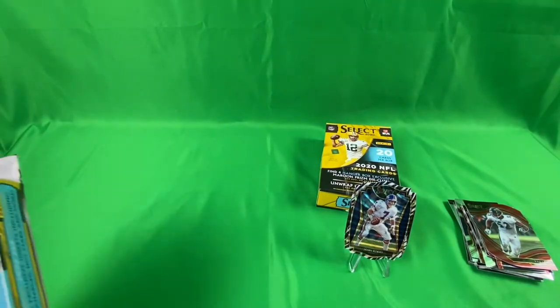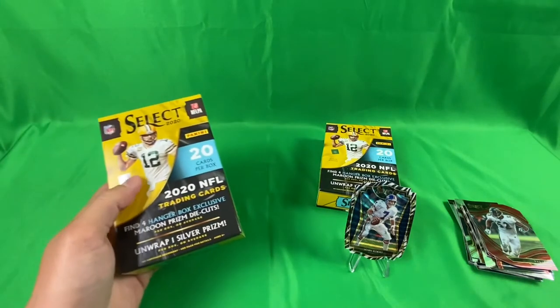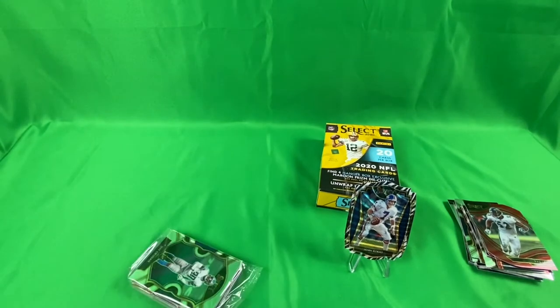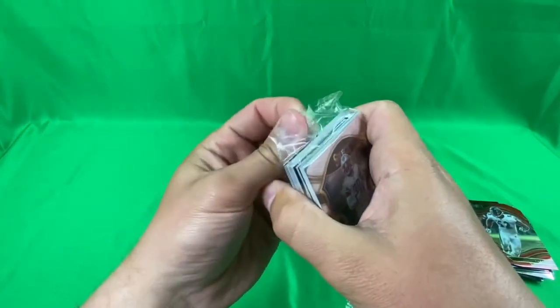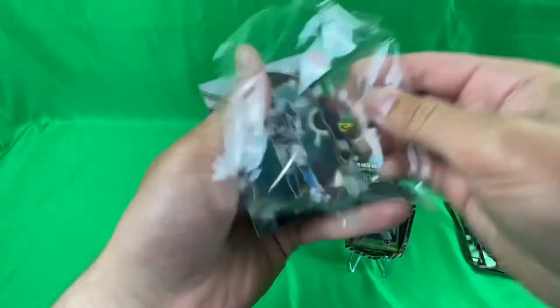I don't know, what is there, 20 of these in a case? So that's cool. Not really a big Broncos fan or John Elway fan, but he is a Hall of Famer so that's cool. We'll take it. Go ahead and jump into this one, let's see what we got.